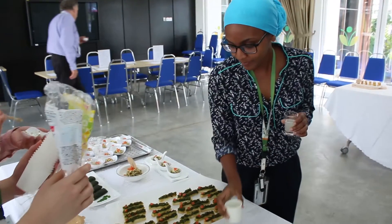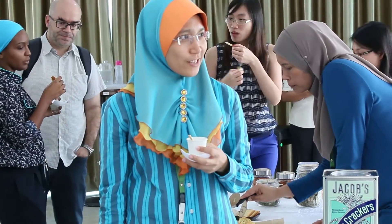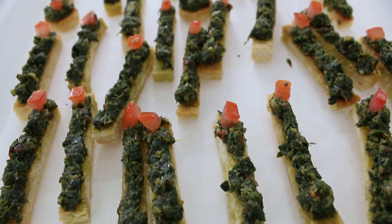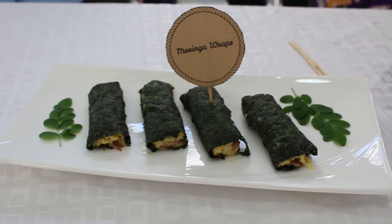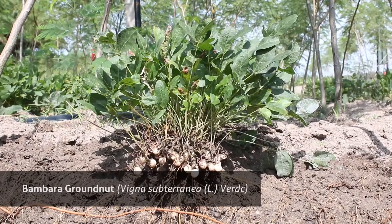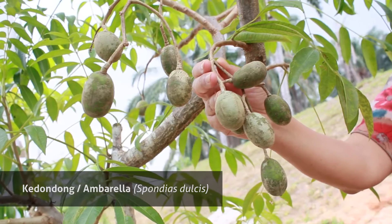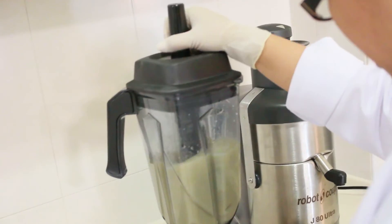The first part of the testing was to showcase the products that we have made so far and also to get some feedback from our colleagues so that we know what to improve on in our product development. The presentation was focused on only three underutilised crops which are Bambara groundnut, Moringa and Kedondong. We have different varieties of food based on these three crops.